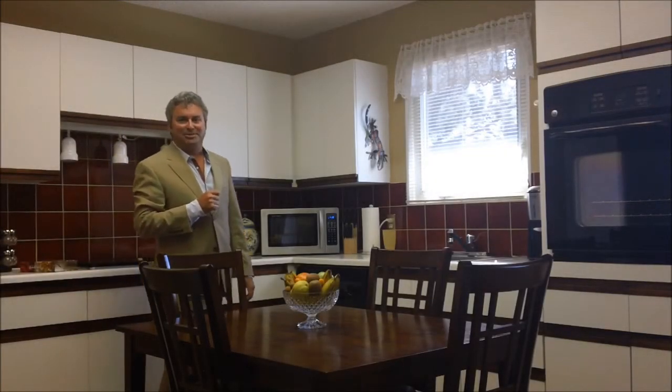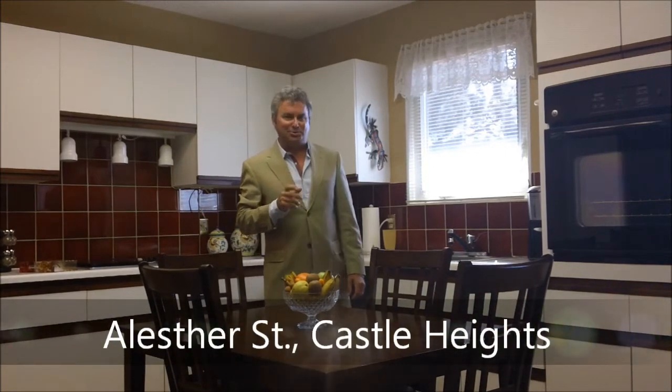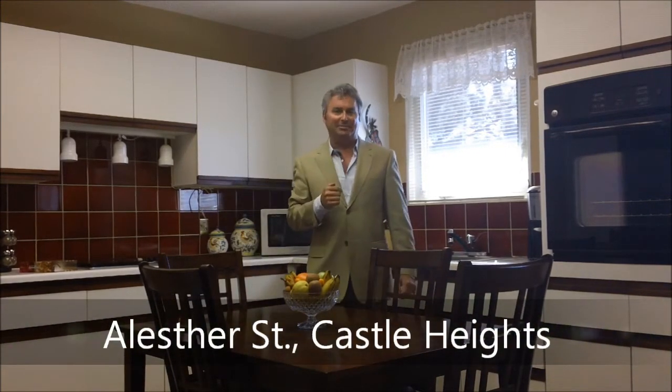Hi, this is Greg Hamring from Remax Metro City in Ottawa. We're really excited to be at one of our beautiful new listings on Alistair Street, right just east of the downtown core. We're in the inner part of the Greenbelt in a very nice community.